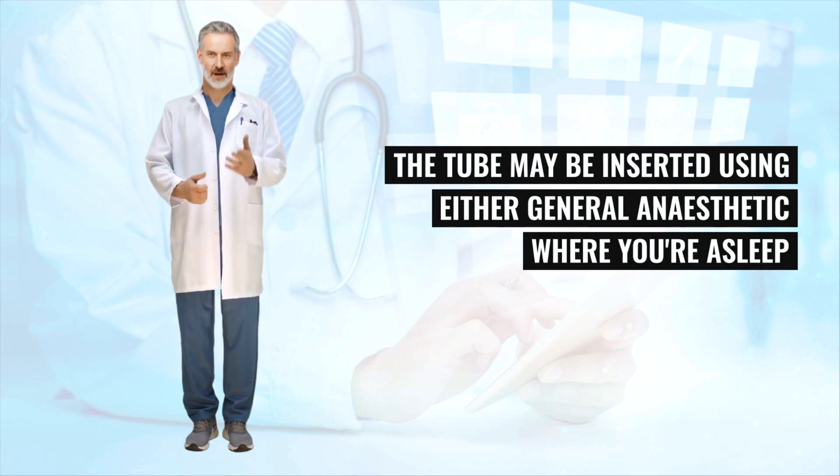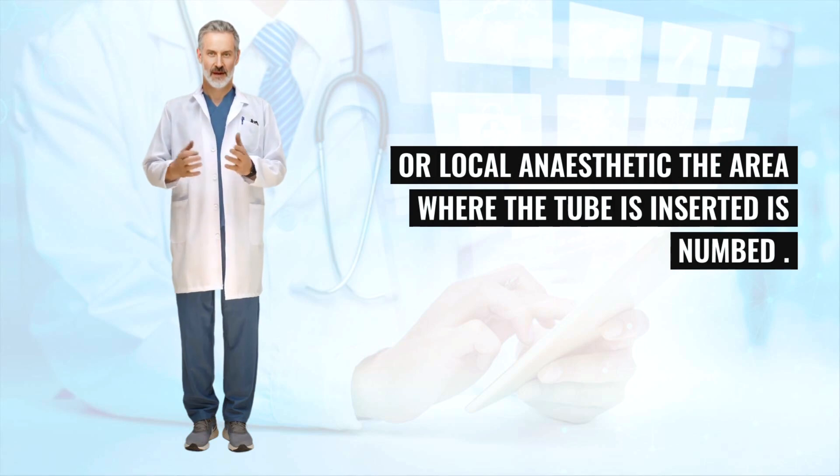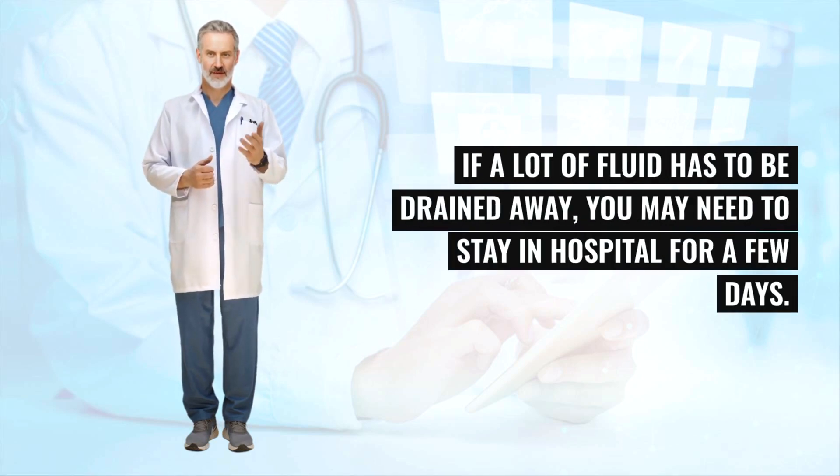The tube may be inserted using either general anesthetic, where you're asleep, or local anesthetic, where the area where the tube is inserted is numbed. If a lot of fluid has to be drained away, you may need to stay in hospital for a few days.